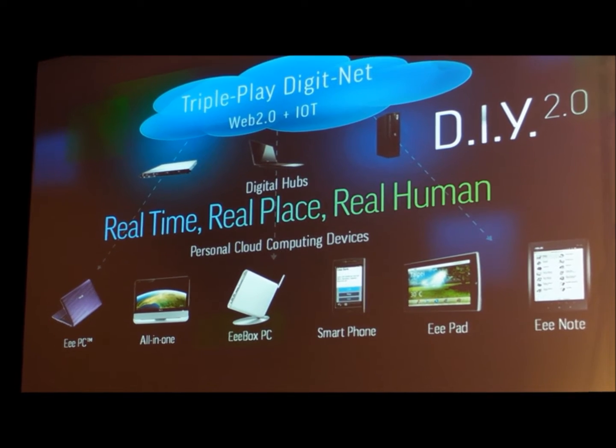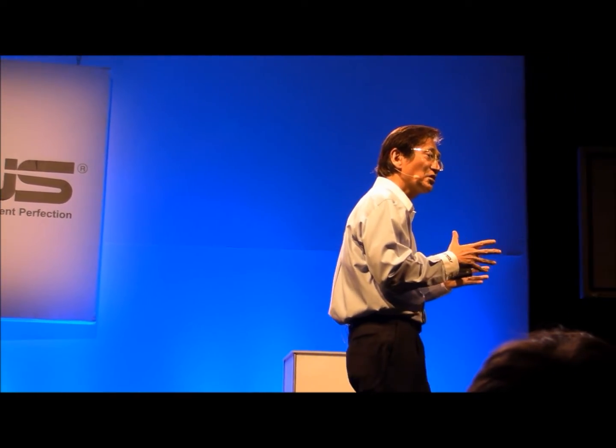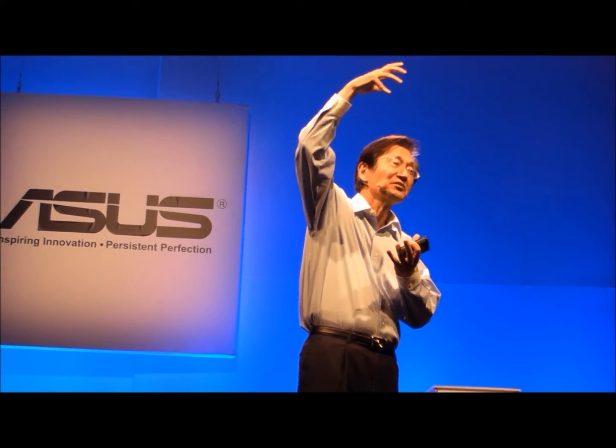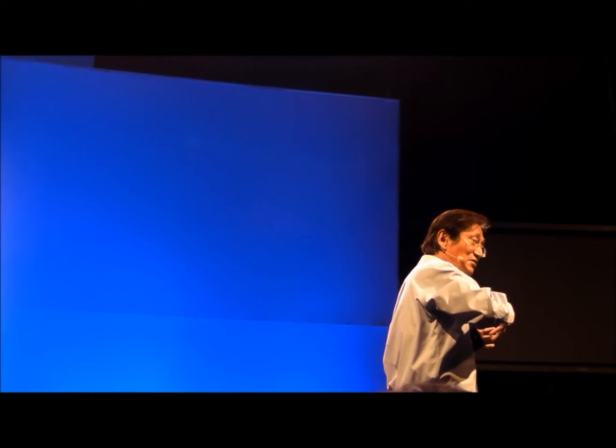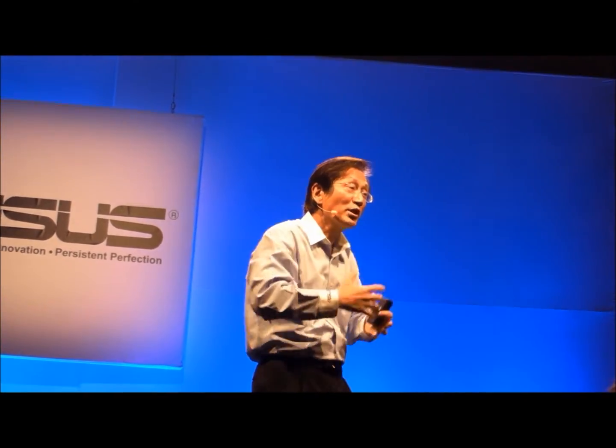I'd like to share with you one of my visions for the new personal cloud computing era. The real beauty is Web 2.0. With the best cooperation between cloud computing and personal computing, the silicon brain is also trying to invite more human brain and common brain involvement — to contribute more real-time information, more preferences, more knowledge, more creativity, more strategy. Those are the areas where the silicon brain cannot do very well. So that's the real meaning of Web 2.0.